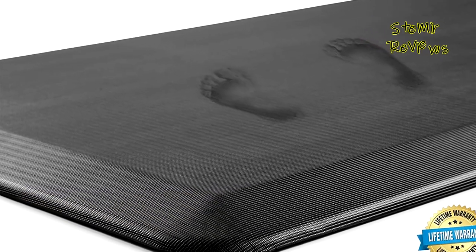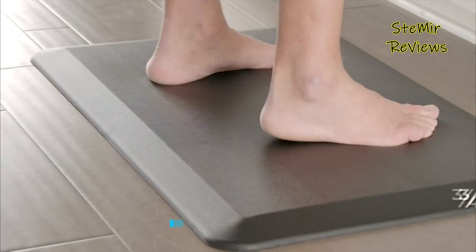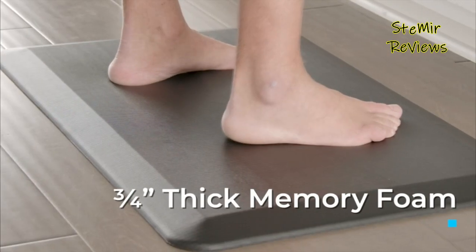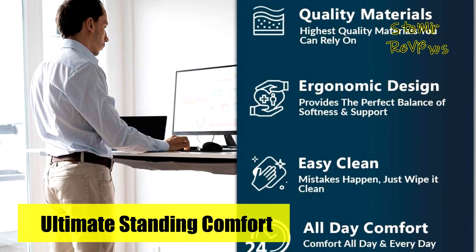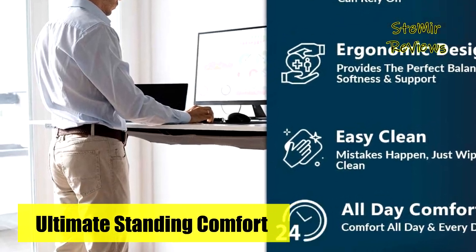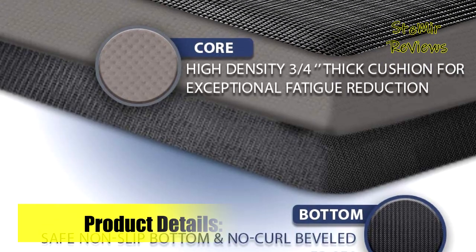With a core made of three-quarter-inch thick, high-density foam, the ComfyLife cushioned mat effectively reduces discomfort on feet, knees, legs, and back during prolonged standing. Whether in your office at a standing desk, in the kitchen while doing dishes, or in the laundry room while folding clothes, this ergonomic mat offers outstanding support.